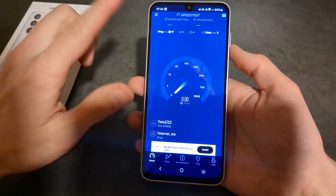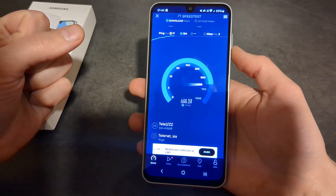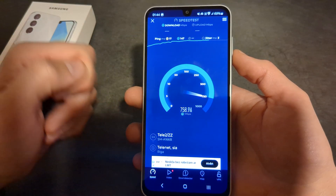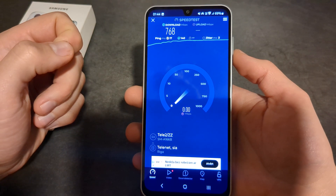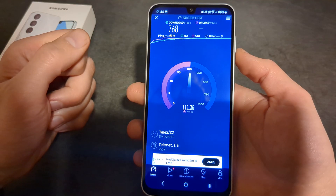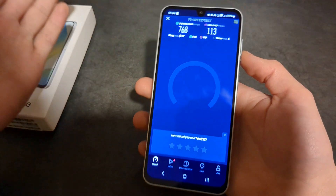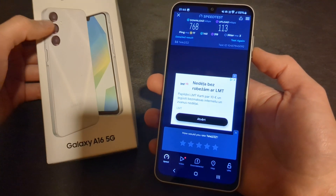I'm currently using the best network in my area, so let's see how fast we can get. As you can see it ramps up slowly, and it maxes out at basically 770 megabits per second in download speed. Upload speed is a bit over 100, and that's absolutely amazing, especially considering this is actually a very budget phone.